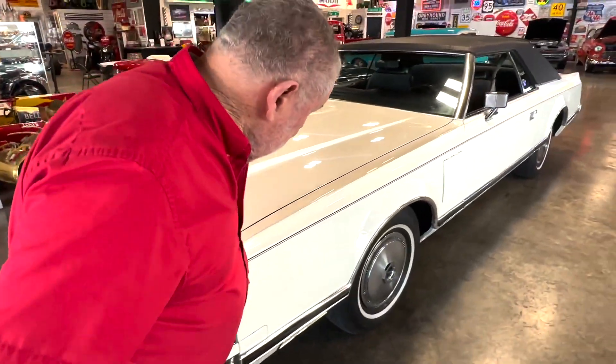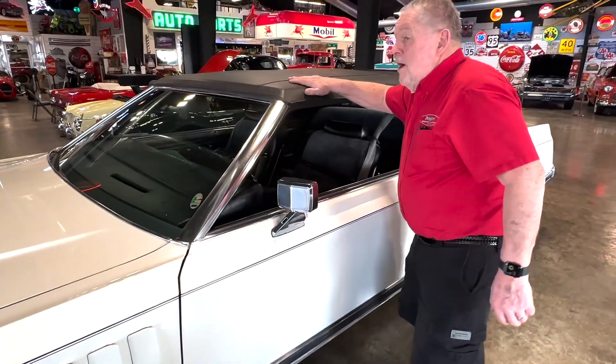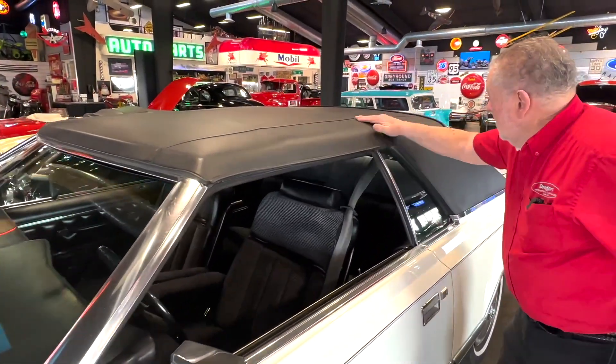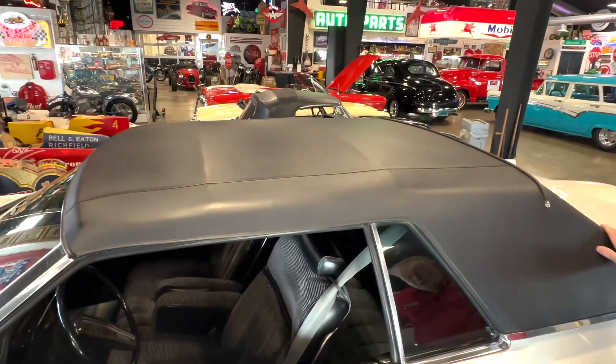The other thing I like on this car is the convertible top. It's got a top put on, but look what they did — they put the bows, like the bows of a convertible. I look at it all the time and I think it's a convertible, but it's not — it's just the way they built this car.